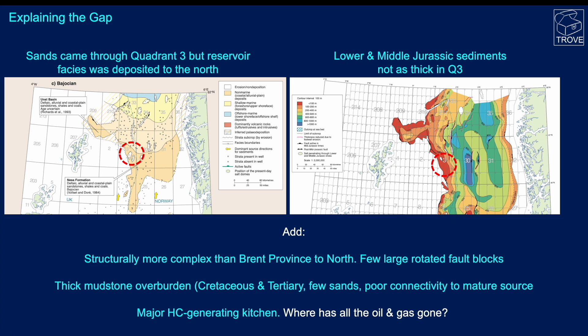There are other reasons that structurally the Quadrant 3 area — where North Egg is — is generally a more complex area than the Brent province to the north. There are thick mudstones throughout Quadrant 3, a very thick Cretaceous and Tertiary sequence with very few sands and generally poor connectivity to the mature source rocks, which tend to be in the Jurassic, in particular the Kimmeridge Clay Formation. We do know that there must be a huge amount of hydrocarbon generation going on in the region, but the question is where has all the oil and gas gone?